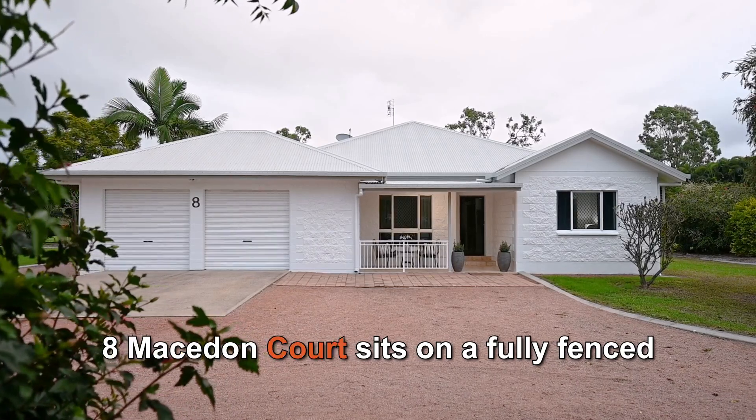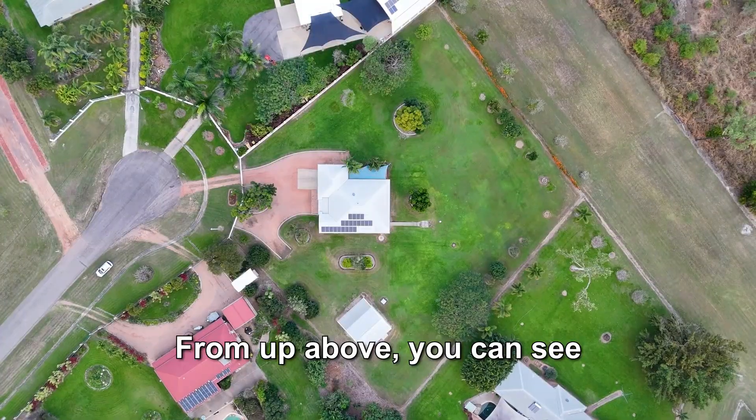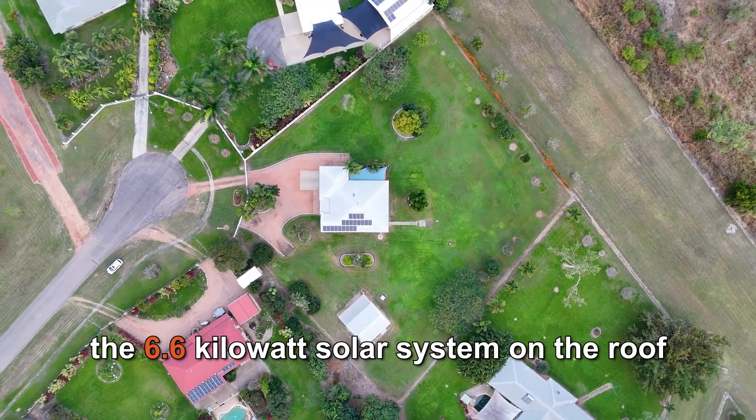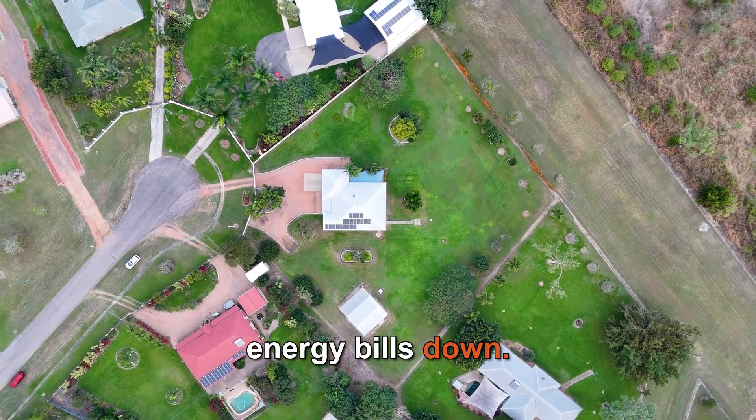8 Macedon Court sits on a fully fenced 5,487 square metre block. From up above you can see the 6.6 kilowatt solar system on the roof, which will help keep those energy bills down.